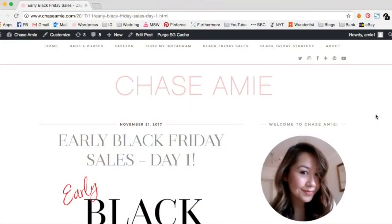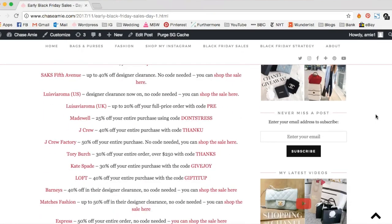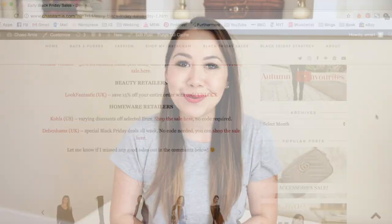Hi guys, welcome back to my channel. Today's video is going to be a haul video. I have so many cute things to show and the vast majority are already on sale. The Black Friday deals started really early this year, so I will be mentioning where each item is on sale. I do have a Black Friday deals video going live tomorrow morning, plus a blog post already live featuring every single deal, discount, and code. I'll leave that down below. I hope you guys enjoy this video — let's get going.